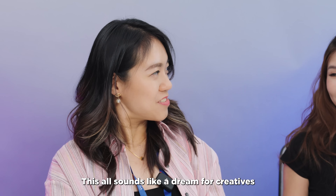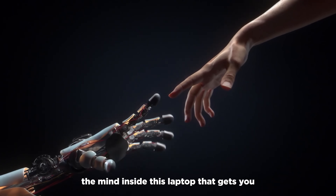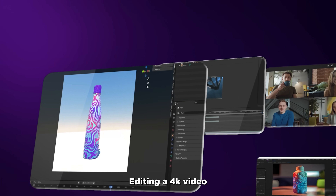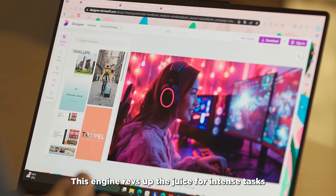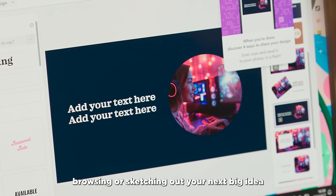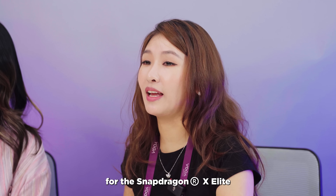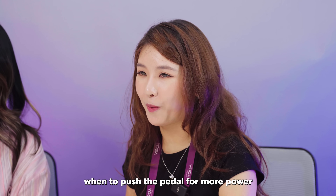And that's not all — meet the Lenovo AI Core, the mind inside this laptop that gets you. It's like having a super smart sidekick that's dialed into your creative potential. Editing a 4K video, rendering 3D models while laying down some fresh designs — this engine ramps up the juice for intense tasks and dials it down when you're just browsing or sketching out your next big idea, delivering exactly what you need when you need it. It works as a conductor for the Snapdragon X Elite, using Lenovo's own digital content creation logic to tell the X Elite when to push the pedal for more power or ease up for more battery.